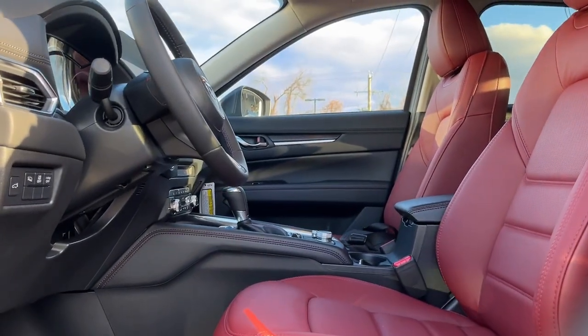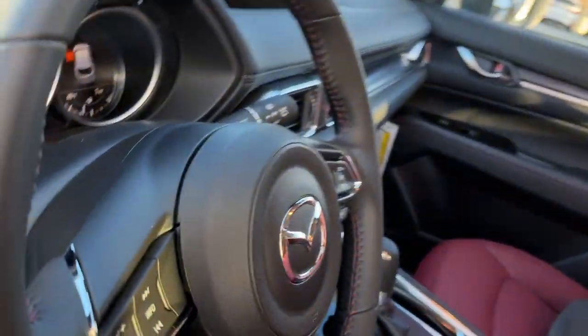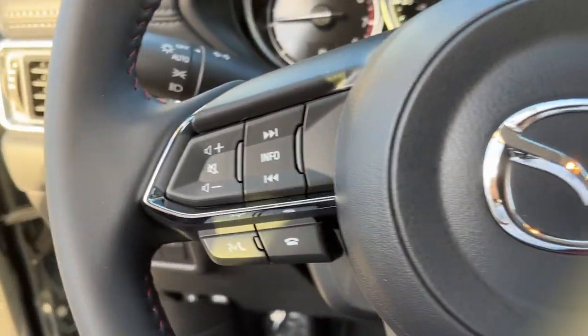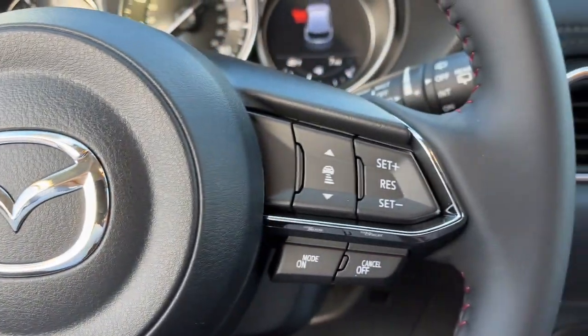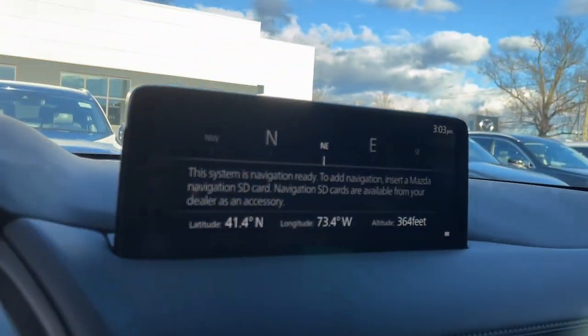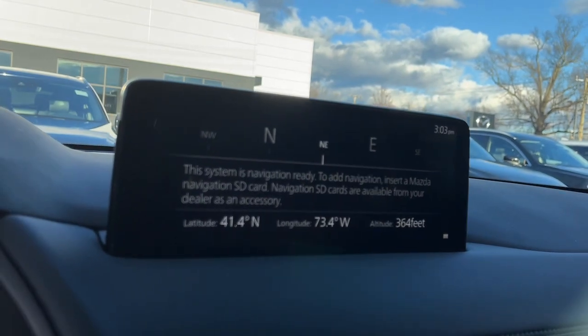These are just some of the great options this vehicle comes with: keyless entry, sunroof, power passenger seat, alarm, heated front seats, dual zone AC, stability control, leather steering wheel, rear spoiler, and intermittent wipers.